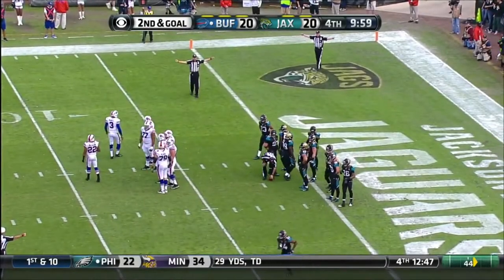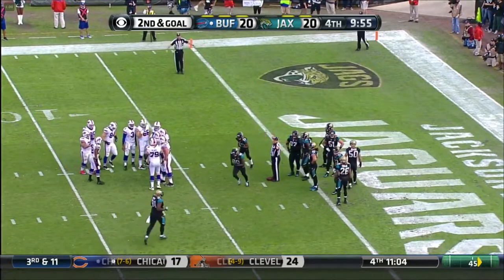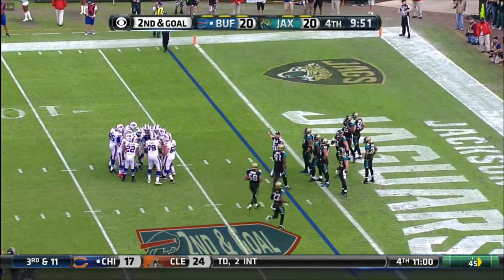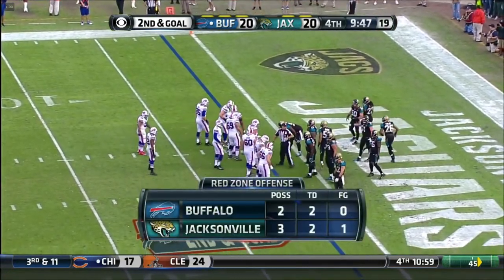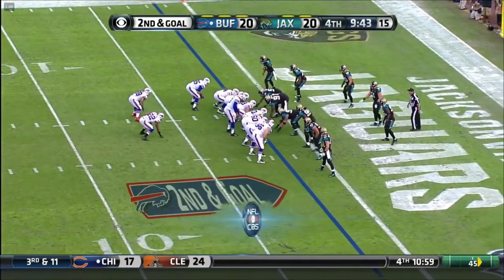Today in two red zone trips they have two touchdowns and they're knocking on the door once again. Good red zone teams have the ability to run the football in this part of the field, and with the way they're moving that Jacksonville defensive line off the ball, I think you keep pounding here. You've got two more shots here.